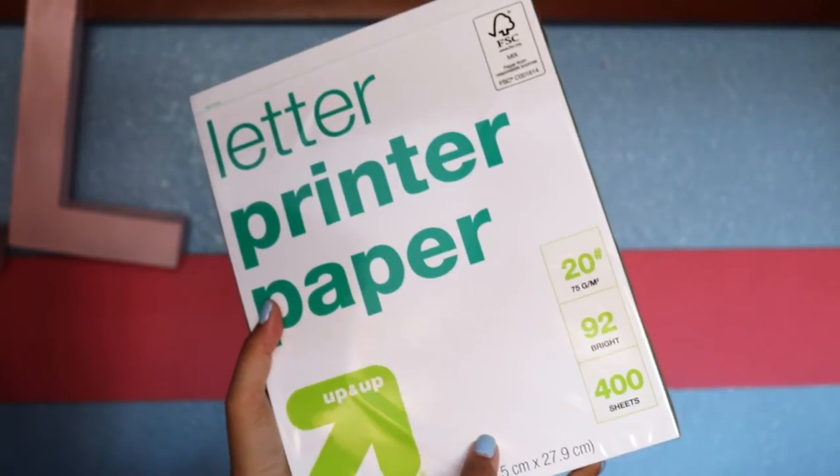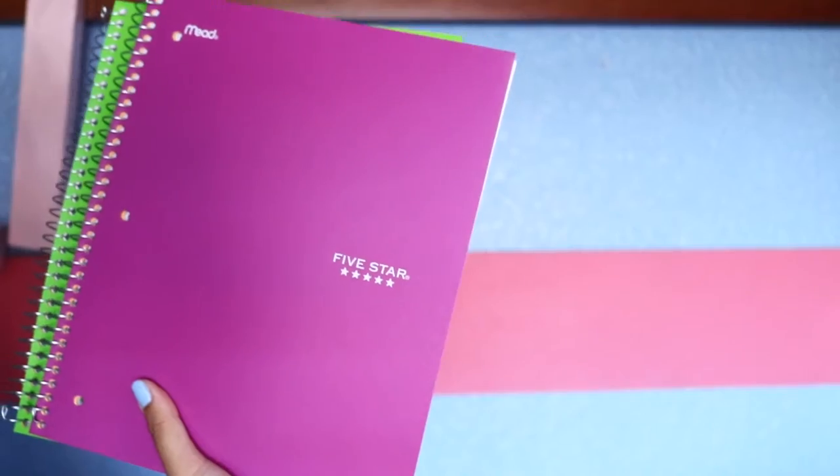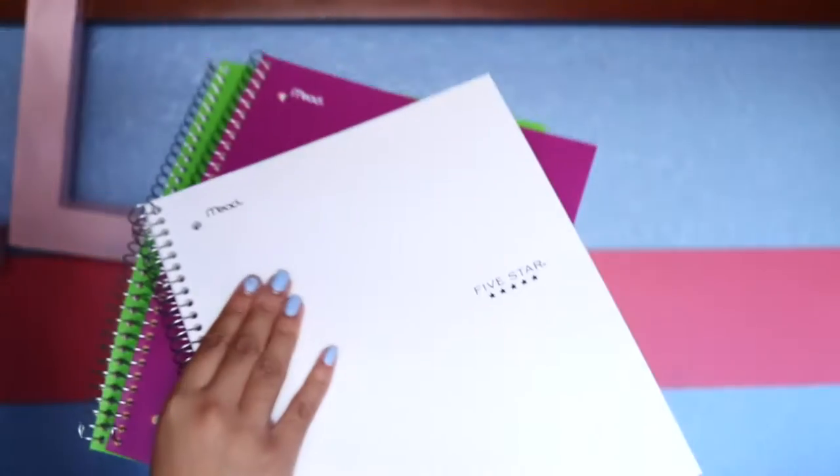I'm gonna start off with random stuff that I don't really care about first. I got printer paper, and this is from Target. Most of the school supplies I picked up are from Target because I love Target — you know, college life. Then I picked up some notebooks: I got a green one, a purplish one, a red one, and a white one, just for the four subjects I'm gonna be having this semester. They're Five Star, so Five Star is the best.